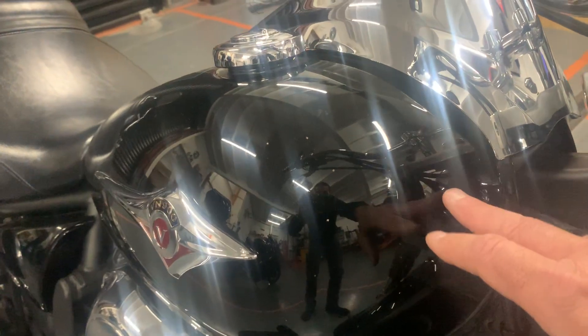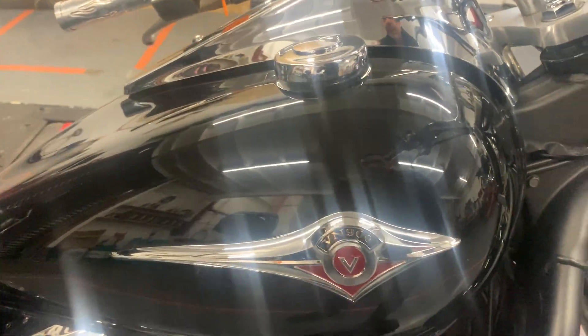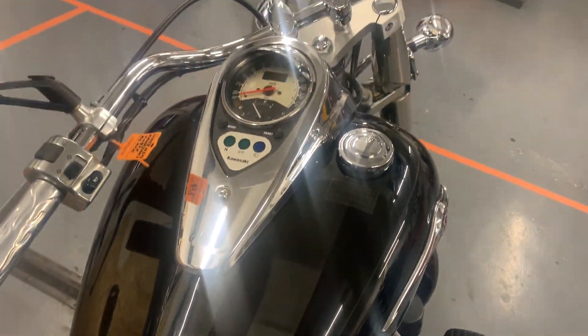The tank's in nice condition, there's no dents, there's no really big scratches. We've got a couple of stone chips round at the front there, but nothing dramatic, and the rest of the tank is in very nice condition.